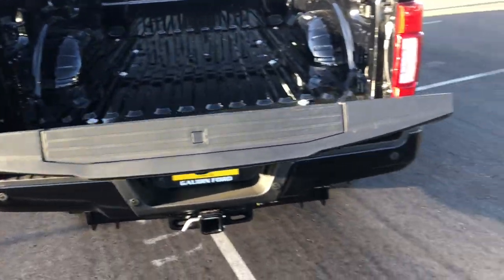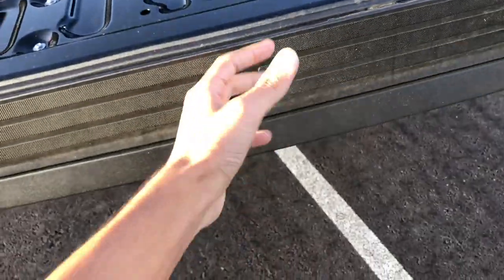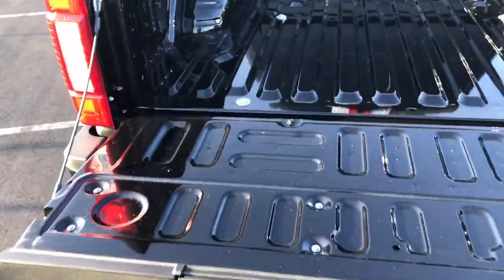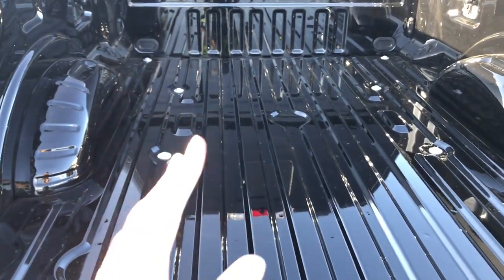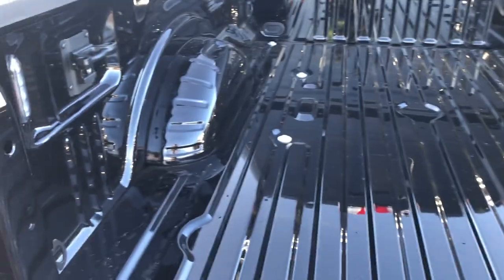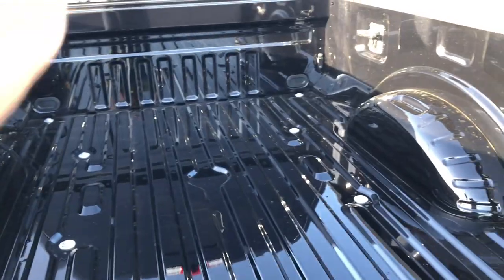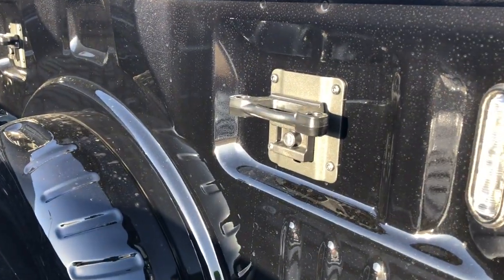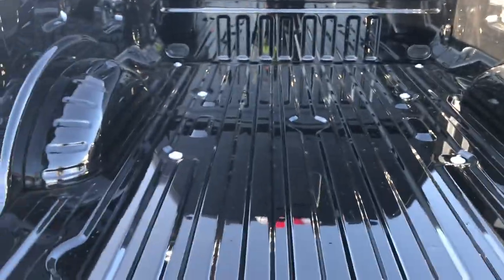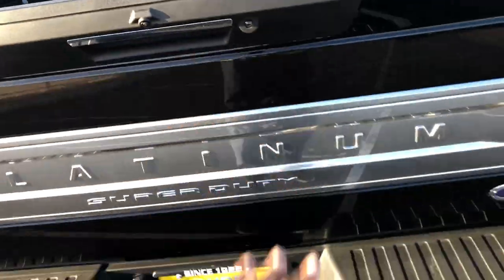Looking at the bed, it does have a soft-open tailgate. When you see that, you know it has the tailgate stepper — you can pull it out. This does not have a spray-in bed liner; that's a separate option on all F-150s and Super Duties. There's a button to turn on your bed lighting and also turn on the third brake light, plus little tie-downs. It's very easy to close too because it has a power-assist close.